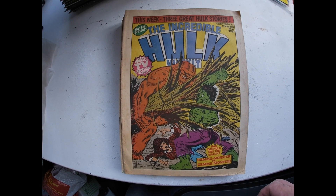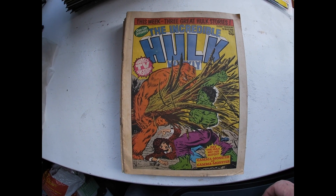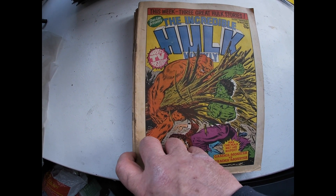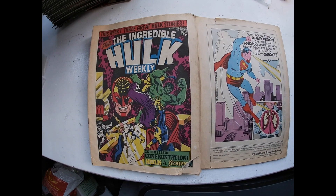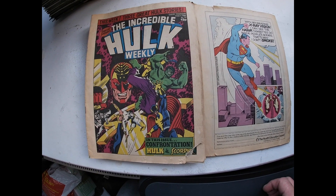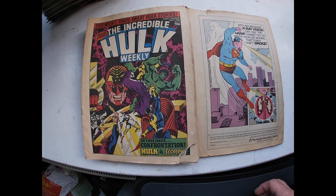These are my Incredible Hulk weekly comics, starting at number 55. Excellent Hulk vs. Sasquatch. With its corner — bottom right corner missing there — it's number 52.